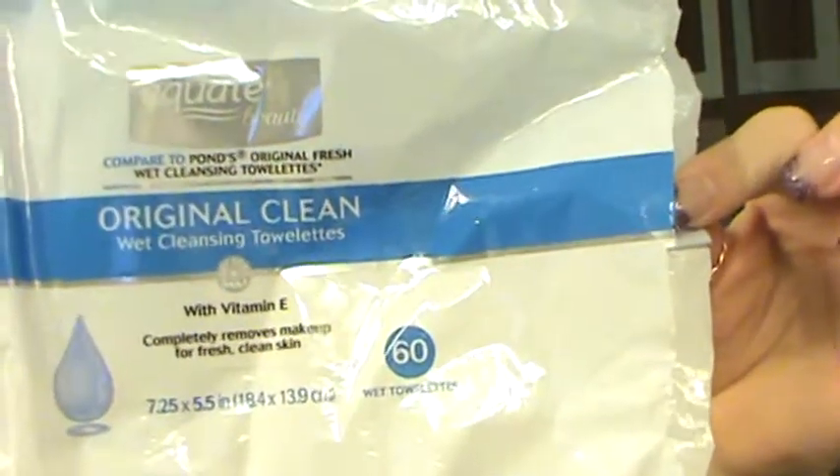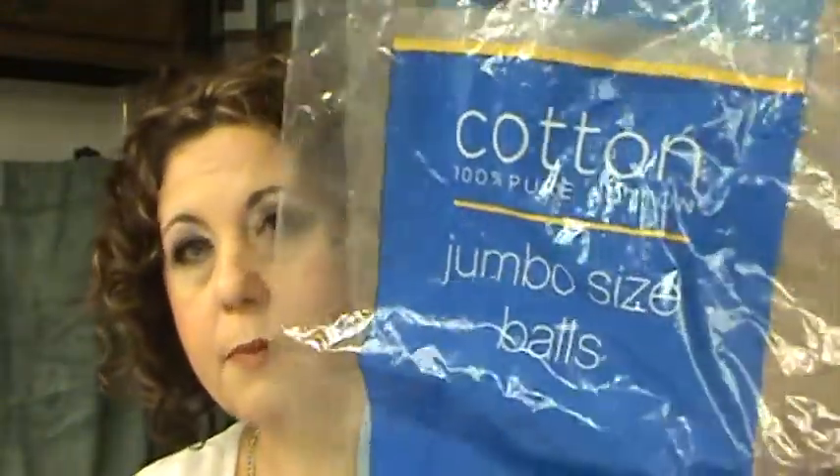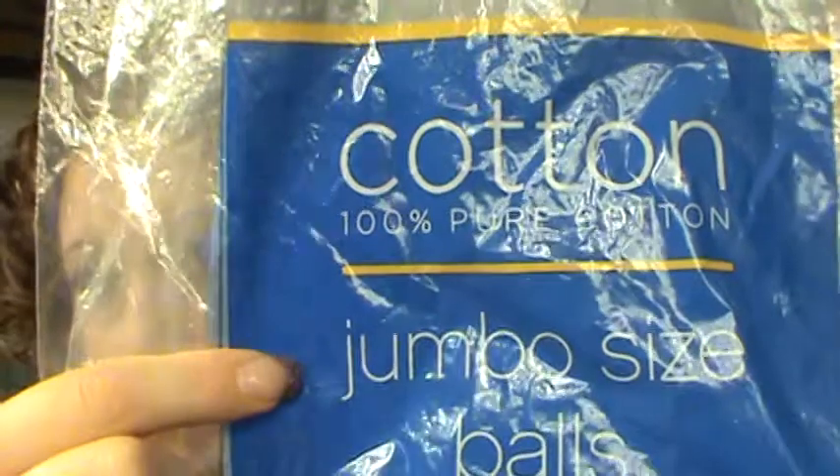The Equate brand Original Clean Makeup Remover Towelettes — these are comparable to Pond's, and I don't like them, so I will not repurchase. Cotton balls — I finished a 200-count and a 400-count. I do like the jumbo-sized ones as opposed to the little ones.